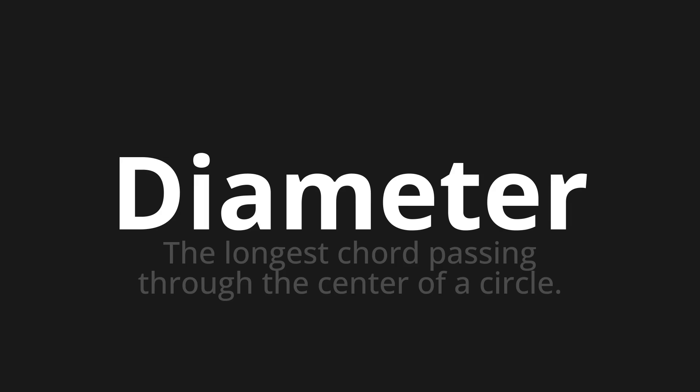Let's say it all together. Diameter. Diameter.